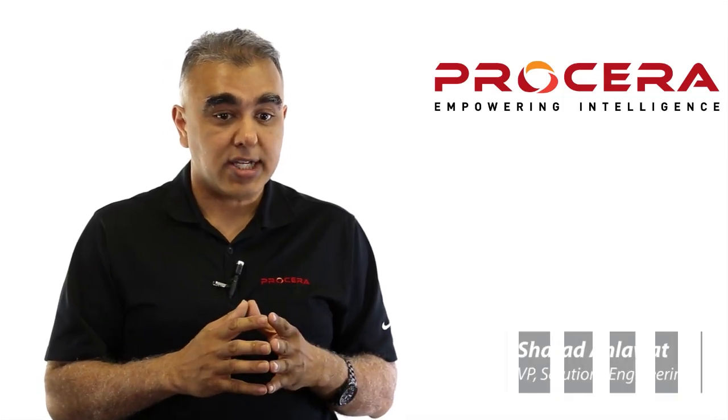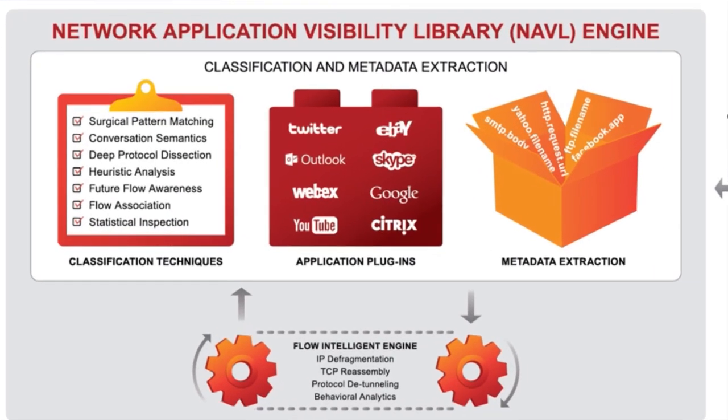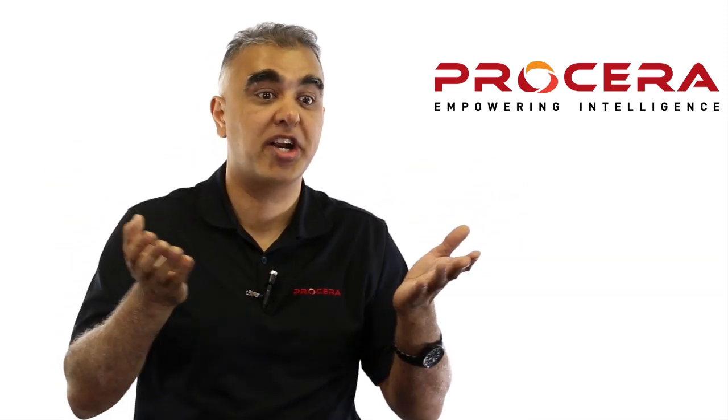Navel is really a software library which our OEM partners and customers can make use of — they can embed this into their applications. What it really is is a packet parser and flow analyzer. It is able to identify the different applications on these flows, and is also able to parse out the applications and actually extract the metadata elements, making these elements available to the application or whatever end product our partners are trying to build.